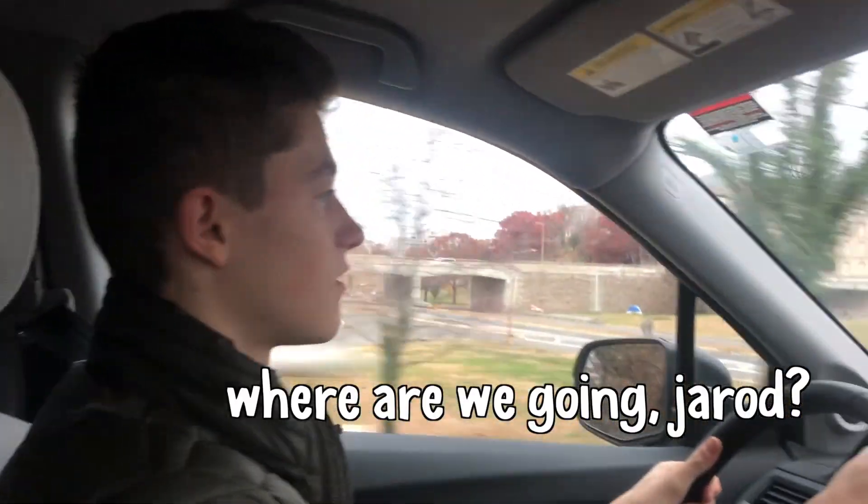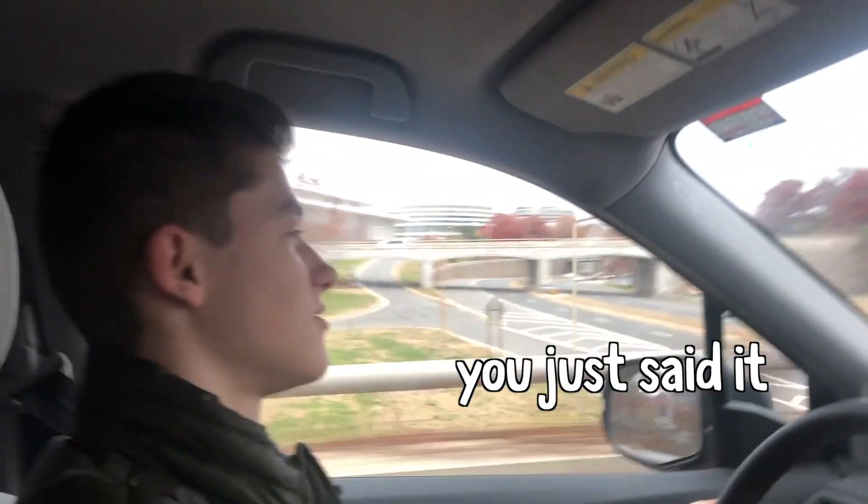Heading into DC! Where are we going, Sharon? DC. Where in DC, McKenna? We're going to see lights at the zoo.